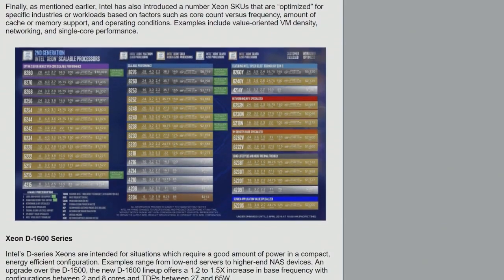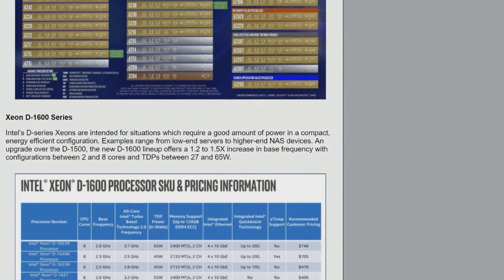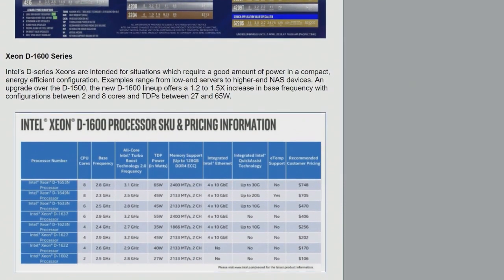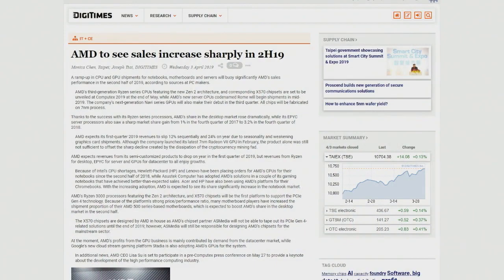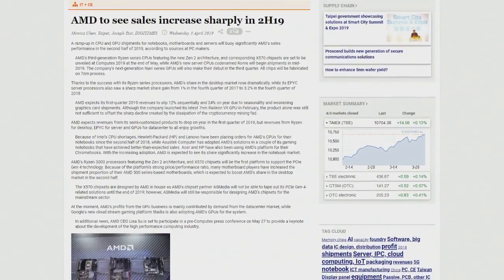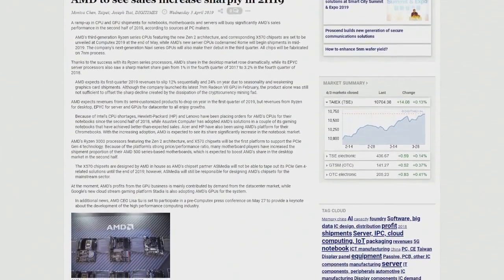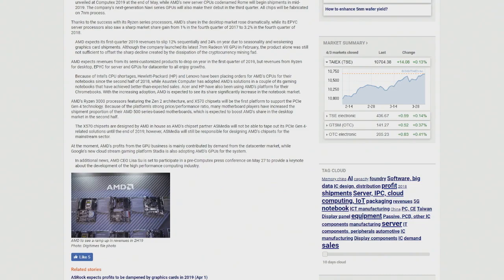There's also been the '7/7/7' thing — 7 nanometer on the seventh day of the seventh month. From a Digitimes report: AMD is set to see sales increase sharply in the second half of 2019, in no small part because they're launching third-generation Ryzen CPUs with the Zen 2 architecture and X570 chipsets, to be unveiled at Computex 2019 at the end of May.